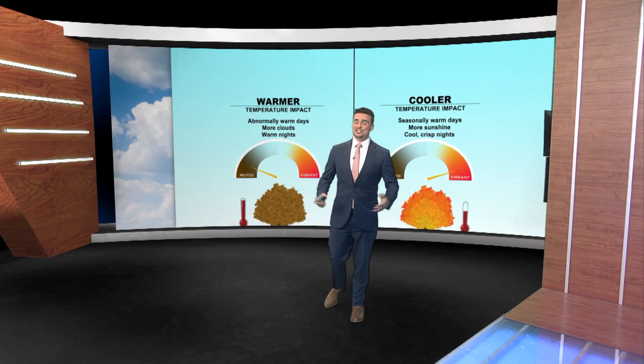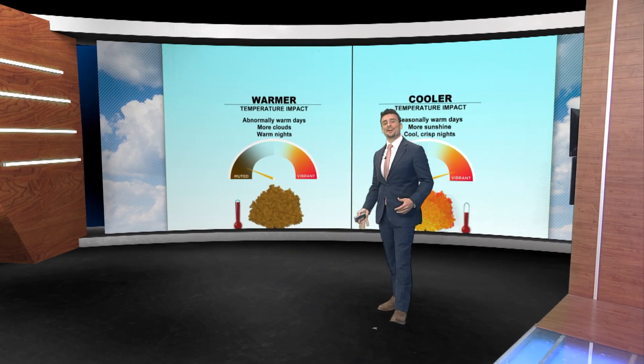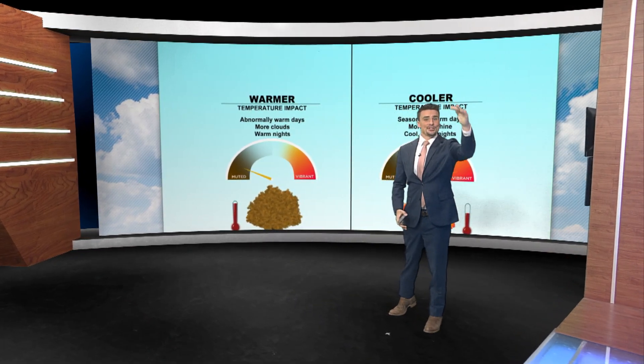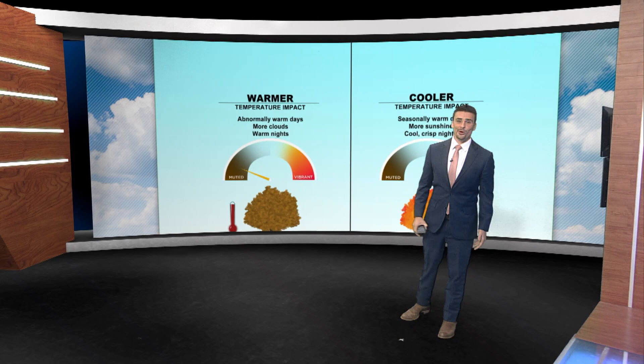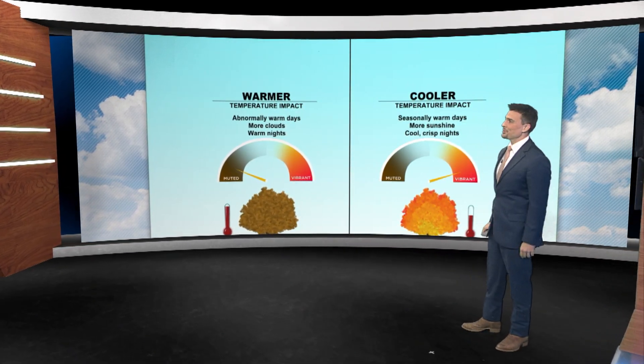Fall colors are changing not just across central Indiana, but all across the country, starting from north to south and also from higher elevations to lower elevations. The more cool nights you can get, the faster you're going to change those leaves and the more vibrant the colors are going to be.